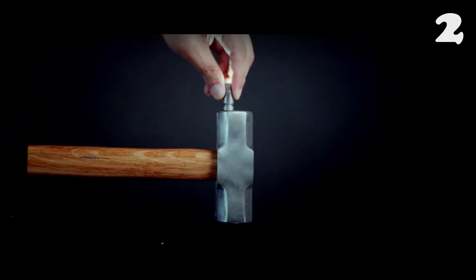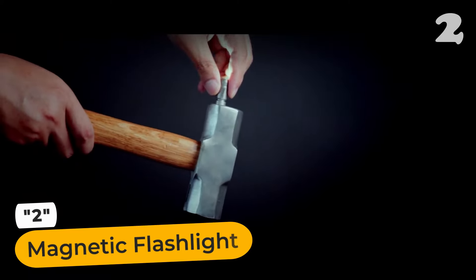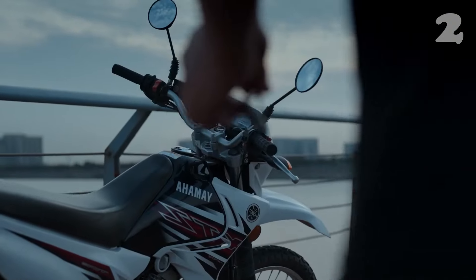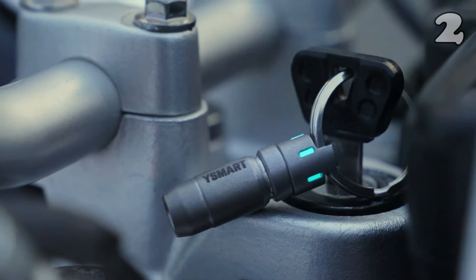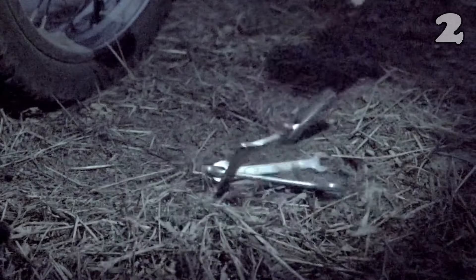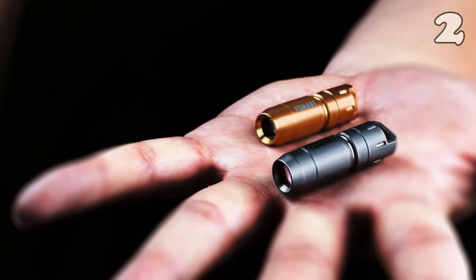We've all been there — whether it's finding the right place to put a torch when there's no one to hold it, or trying to fit a light in a tight space. Something as simple as tightening a screw can become painstaking if you can't find the right light source. Enter the magnetic flashlight. With its tiny size and extremely powerful magnets, not only can professionals get utility out of it, anyone can find it useful every day.